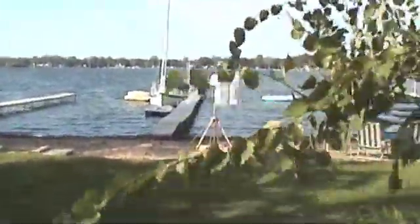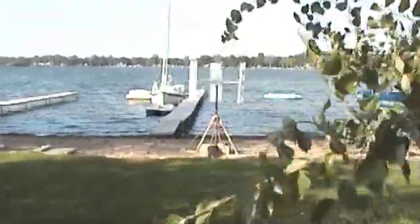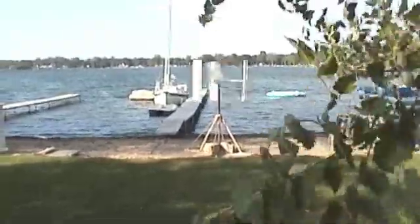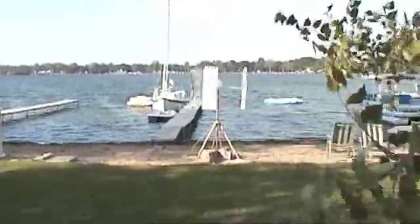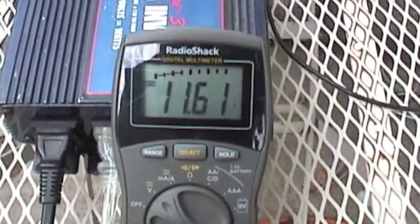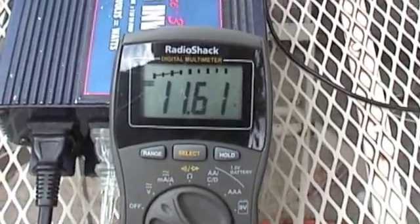Winds are bouncing around between 10 and 15. So at 10, my voltage drops; at 15, it hangs in there and charges a little. So we're hanging in there.